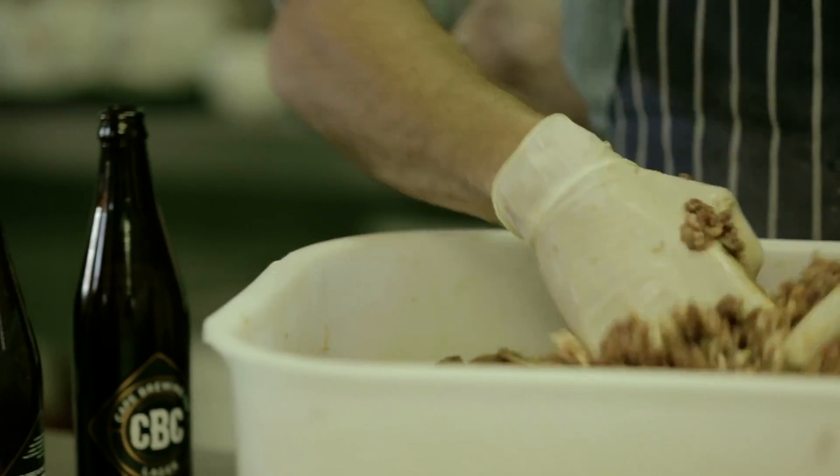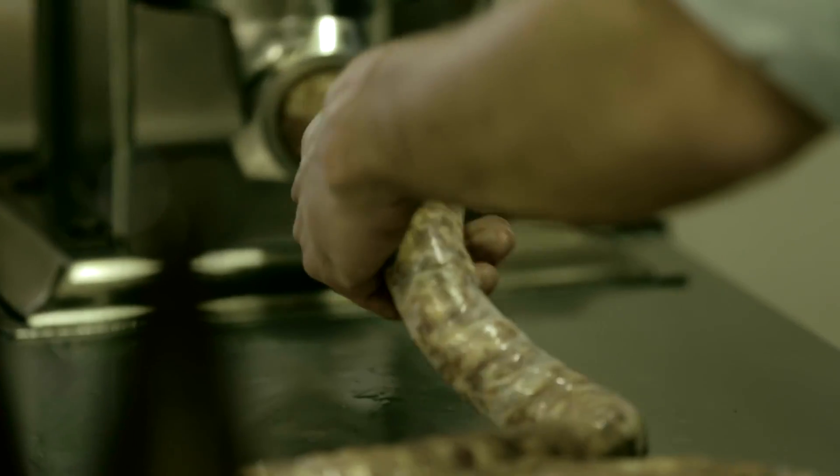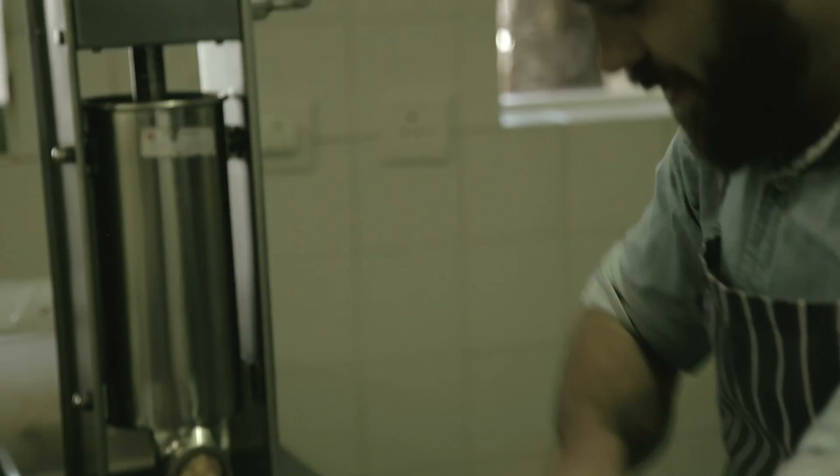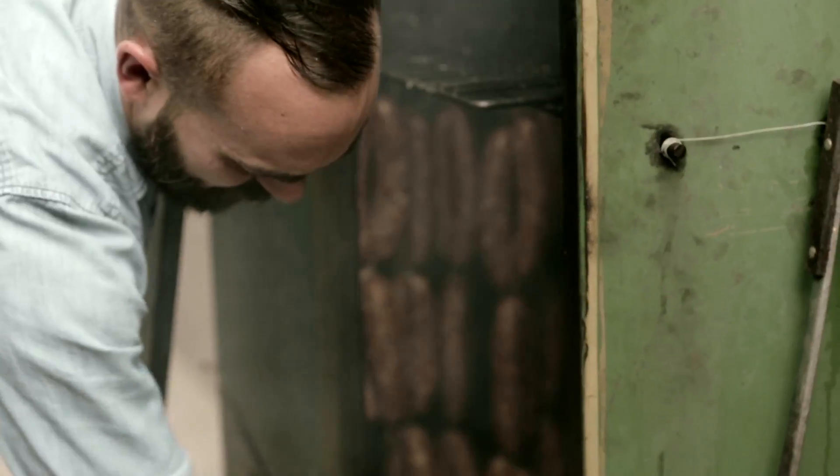We stuff it into the sausage stuffer. We fill up the pork casing and tie them off, let them hang for a few days. And then we put it in the smoker for two hours until the sausage is cooked.